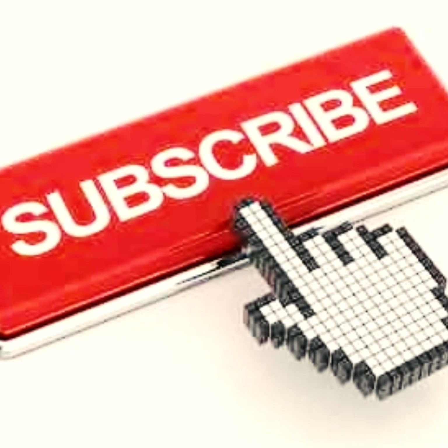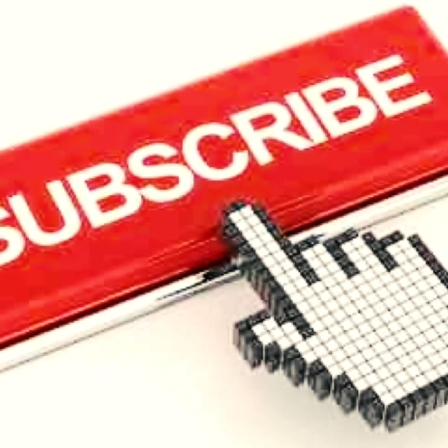Guys, I hope you liked that video. Please subscribe to the channel, leave a bit of a positive comment. See you next time.